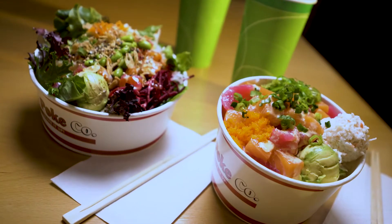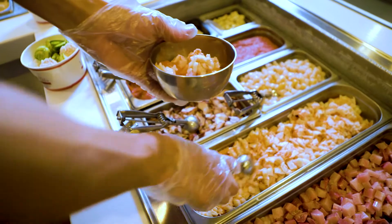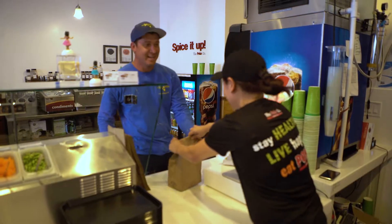The PokeCo — sushi bowls and salads handcrafted with premium quality seafood. Five easy steps to build your own to perfection.